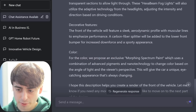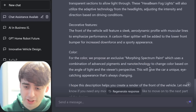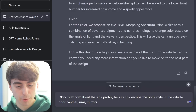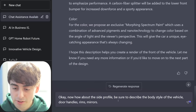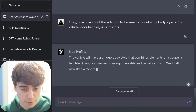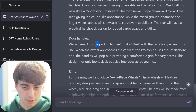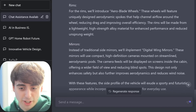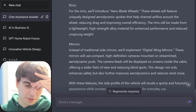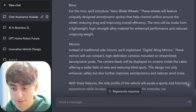An exclusive morphing spectrum paint — a combination of advanced pigments and nanotechnology. Nanotechnology?! Listen, ChatGPT, I want to see a side profile of this vehicle: door handles, mirrors, what's the body style? It's going to combine elements of a coupe, hatchback, and a crossover. I knew it was going to pick something like an SUV. So essentially, Tesla-style handles. Instead of traditional side mirrors, you're implementing digital wing mirrors — compact, high-def cameras mounted, so you just have a camera screen instead of a real mirror.